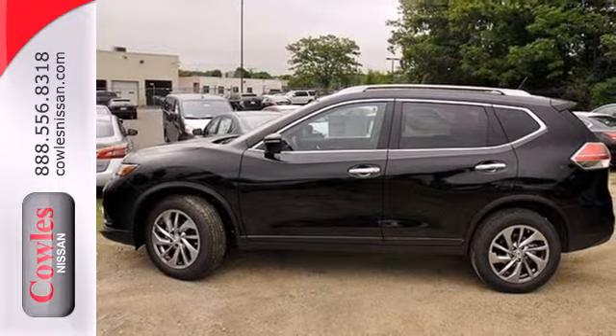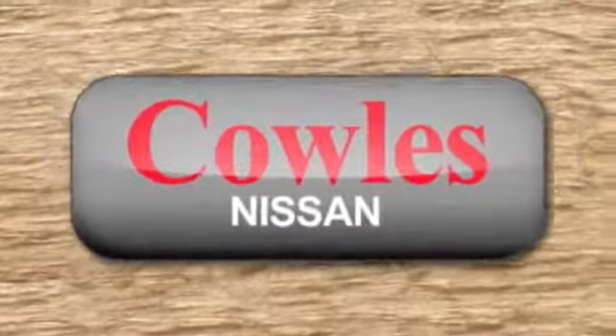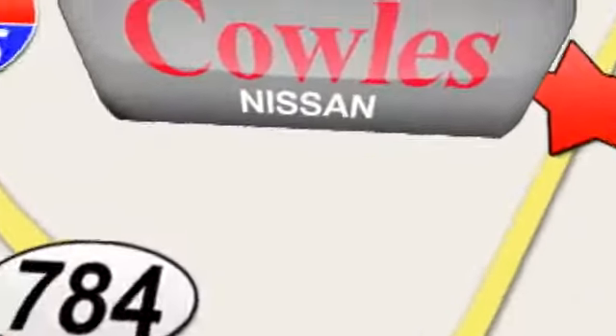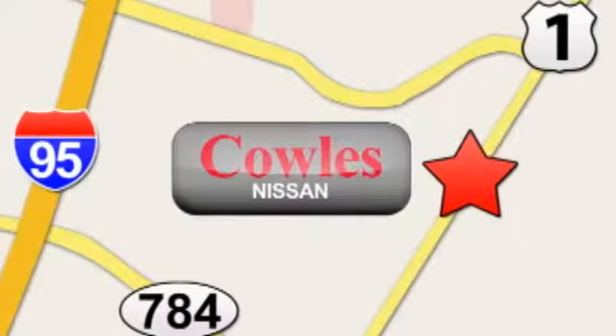Test drive it now. You're not just a number at Kohl's Nissan, you're a family member. We're conveniently located at 14777 Jefferson Davis Highway in Woodbridge.